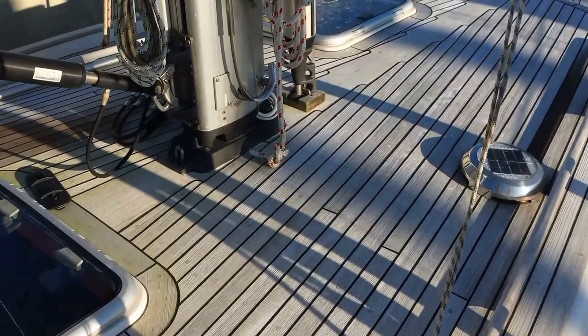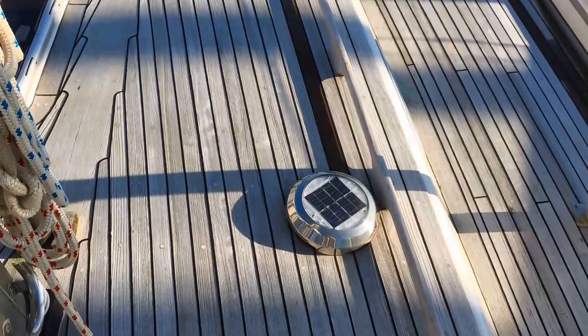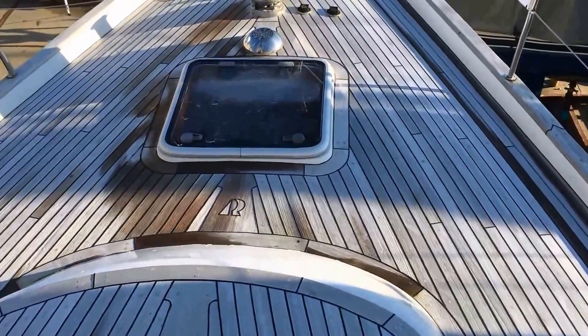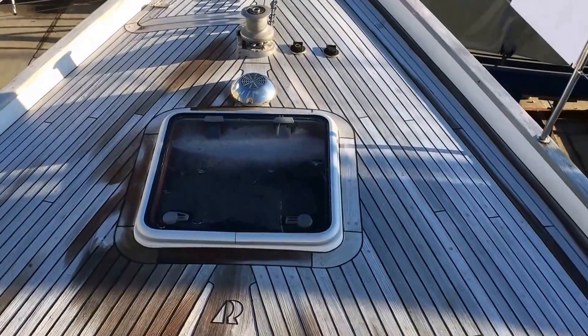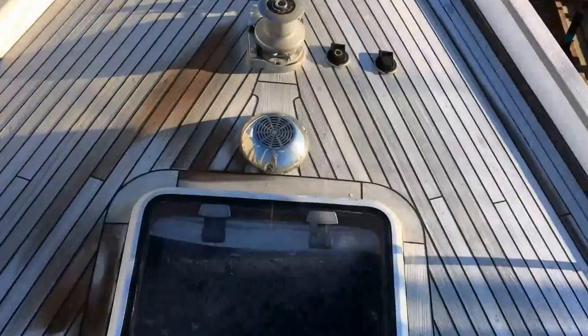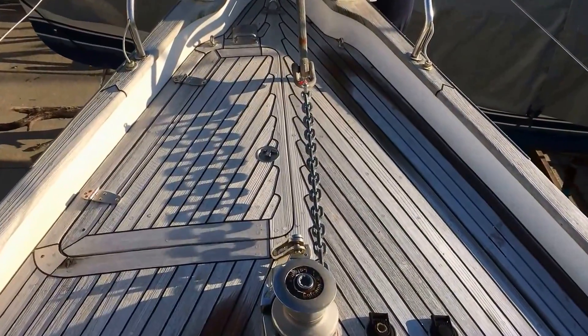Coming forward, the Dorades have been replaced with these solar-panelled vents, which are capable of replacing the air inside the boat very quickly — it's always nice and fresh inside Maya 2. Up on the bow is the anchor windlass with deck controls, and 75 metres of galvanised chain.